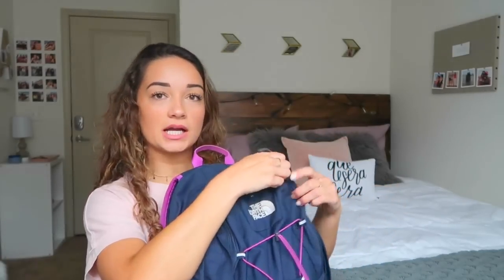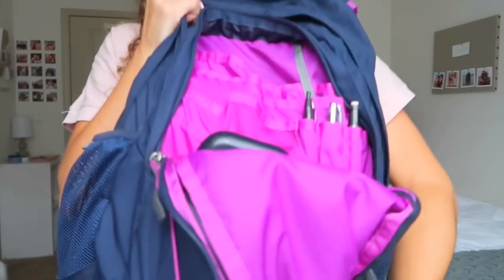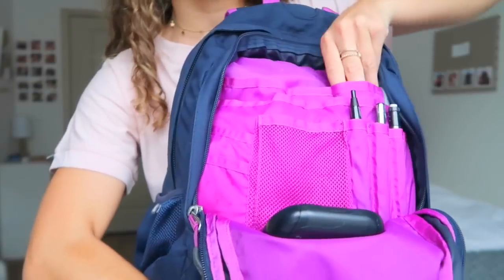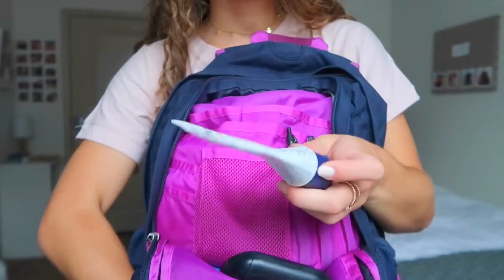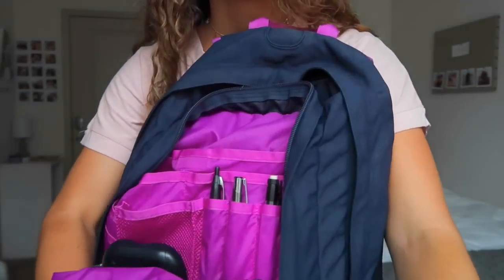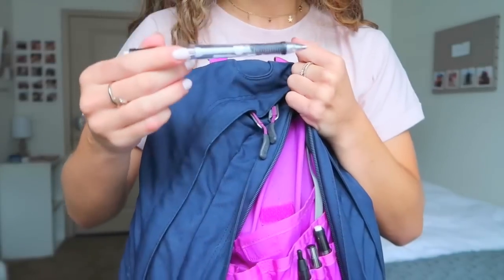Now we'll go into the front pocket — it has a smaller one and a bigger compartment with a laptop area too. I really like this backpack because it has tons and tons of compartments. There's a Velcro one, and inside it I have Smith's Rosebud Salve, some Aquaphor for if my lips are chapped, a pad of sticky notes, a bookmark, headphones, pepper spray — very important — and a pencil.